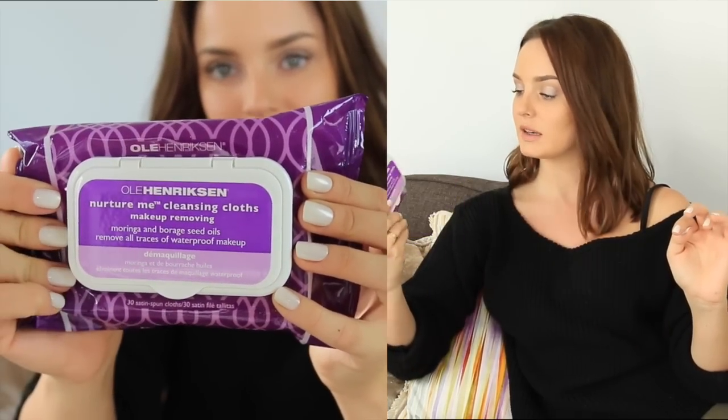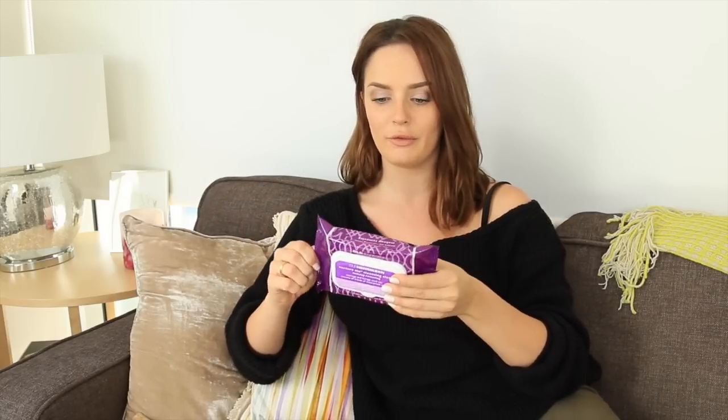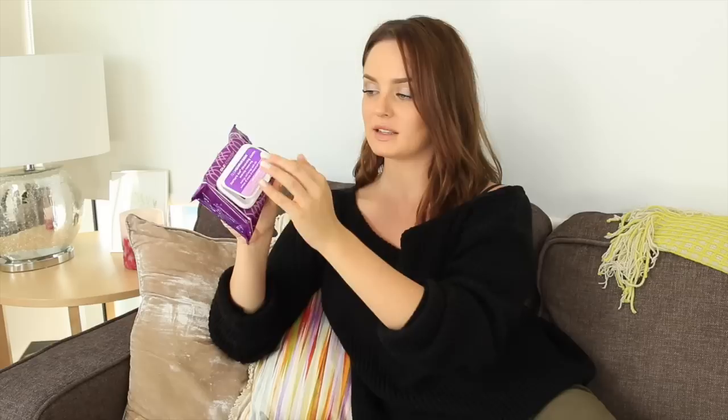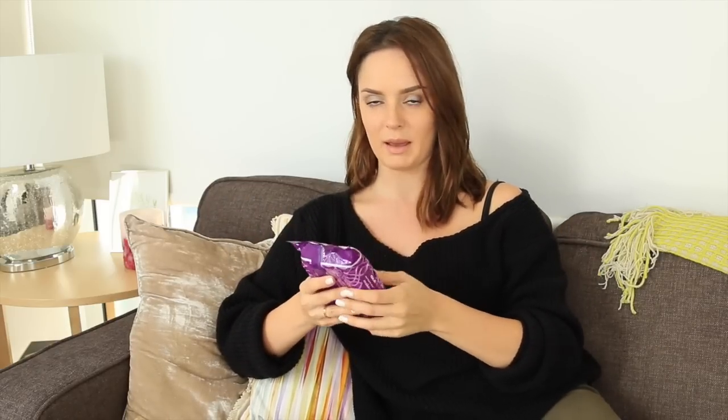I'm just going to start out with skincare-y stuff. To take off my makeup, I took the Ole Henriksen makeup remover cloths. The one I took was already half empty and I ran out like the day before I came home, so it was perfect. These are really good because there's a plastic lid that stops them from drying off — you know how they all dry up and you're just scrubbing at your face with a piece of sandpaper. So these just remove the makeup.